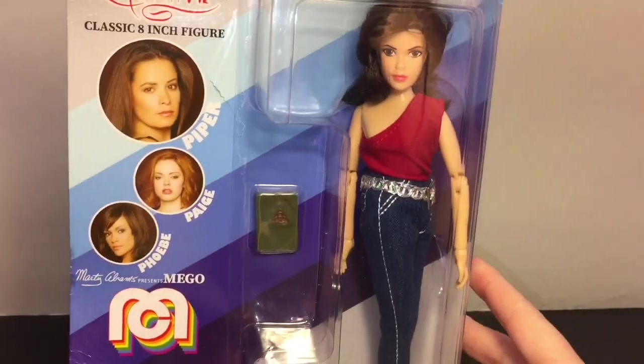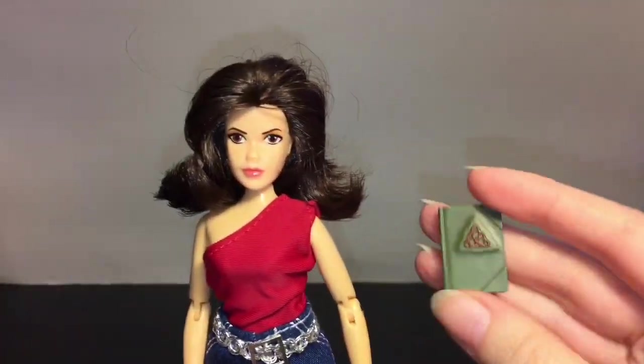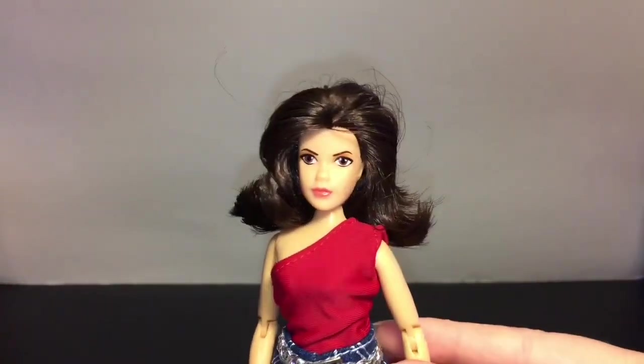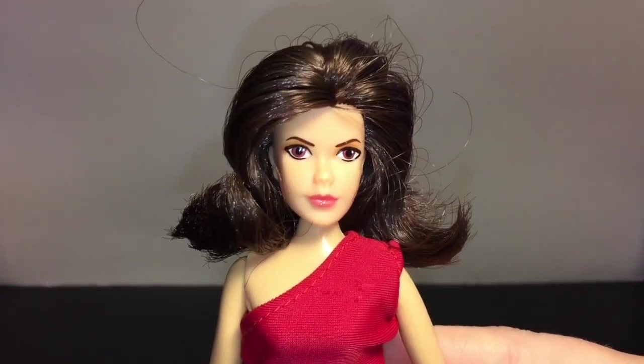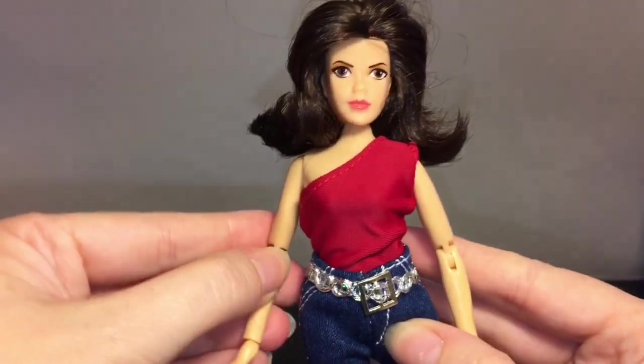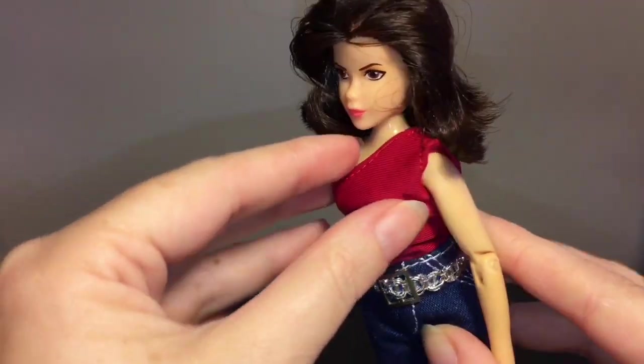Okay, so let's get Piper out of the package. Here she is — she also comes with her spell book. Forgive me, I don't know the name of it; it might have a specific name, but that's a cool touch. And then here's a look at her face and of course you have the hair.